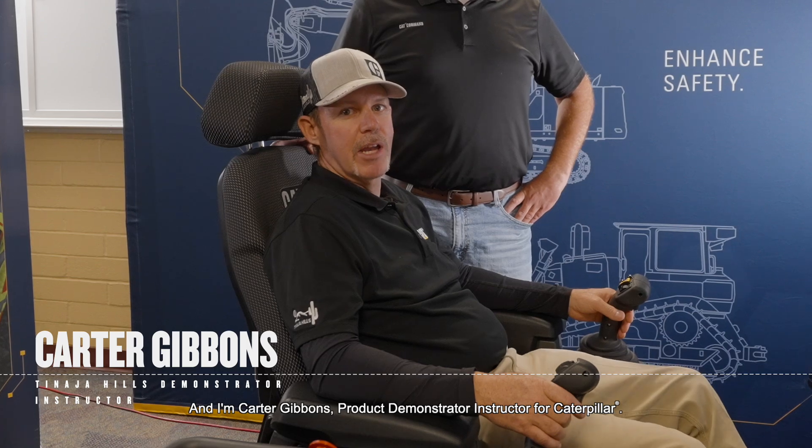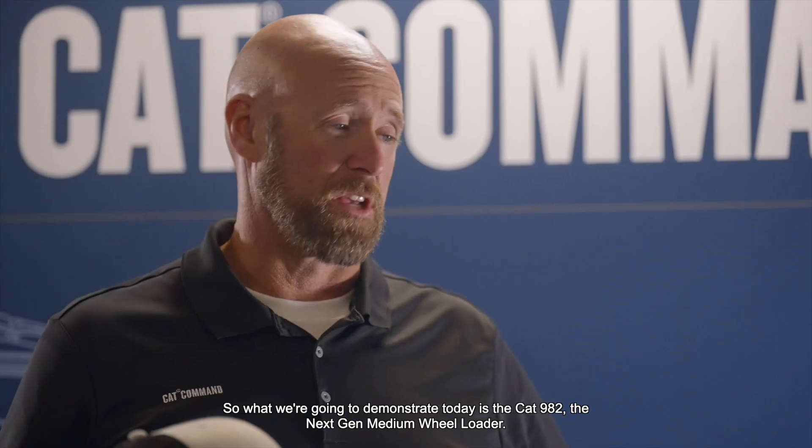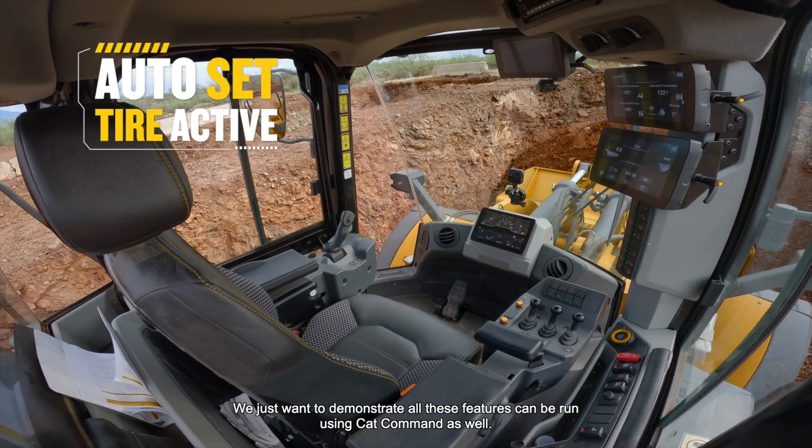Hi, I'm Jeff Pirro, Application Specialist for CAT Command, and I'm Carter Gibbons, Product Demonstrator Instructor for Caterpillar. What we're going to demonstrate today is the 982, the Next Gen Medium Wheel Loader. There are a lot of features on this machine on board, and we want to demonstrate that all these features can be run using CAT Command as well.